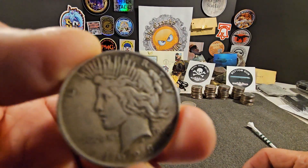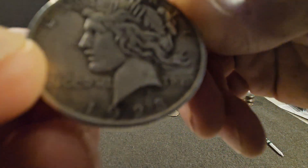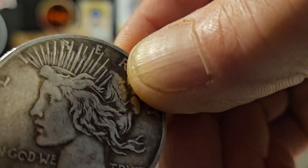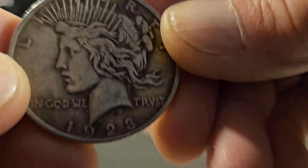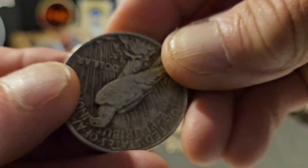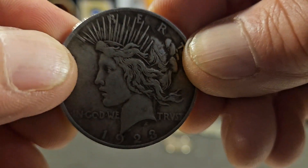I picked up a few Peace Dollars. This is a 1923. I really, really liked the toning on that. 1923 piece.